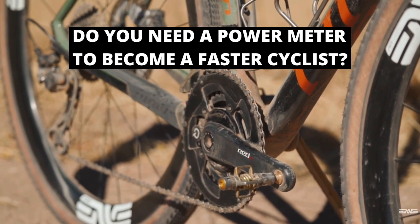Do you need a power meter to become a faster cyclist? This is what we're going to be getting into today. I'll be discussing the advantages of using power over perceived exertion and heart rate, how to use power in your training and racing, and at the end of the video I'll be getting into which power meter brands I think are the best on the market right now and that I recommend.